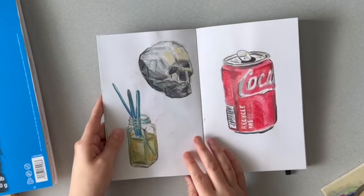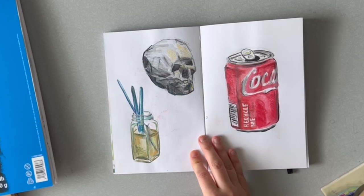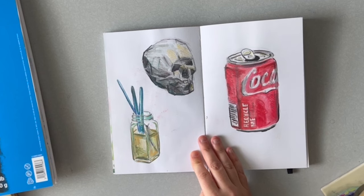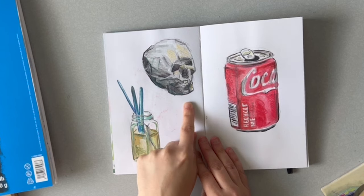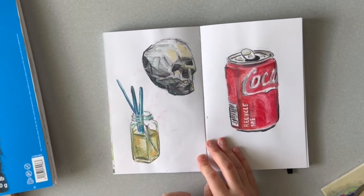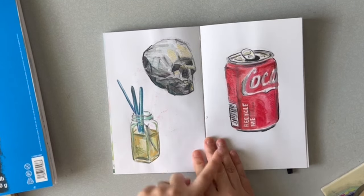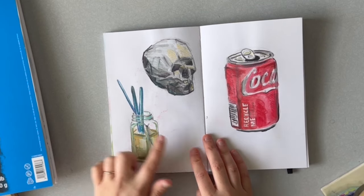This is also from that same day at the market — I figured I'd just paint what was around me. One of my fellow vendors does 3D printed objects and gave me a 3D printed skull. They said they like to give it to artists to paint on. At some point I'll paint it with acrylic, but I just did a little sketch of it that actually came out nice. I also drew my tiny Coke I had and this is just my water cup.